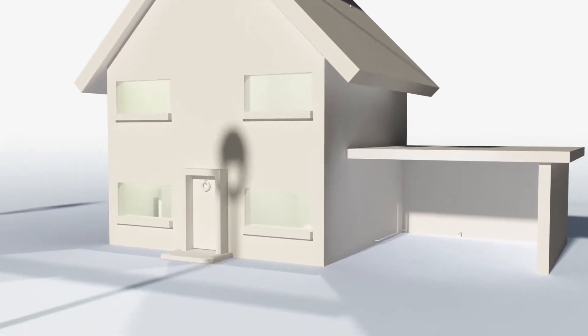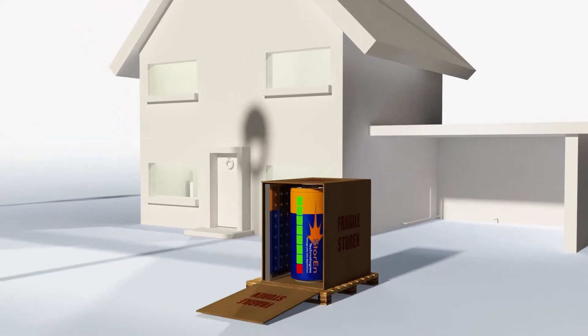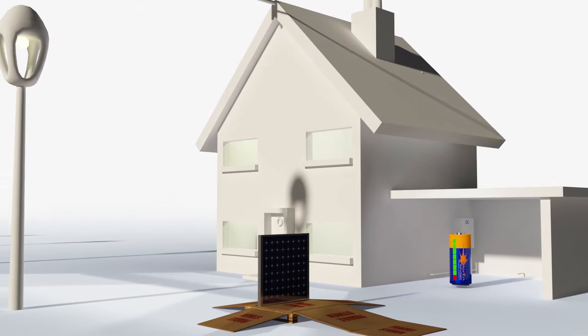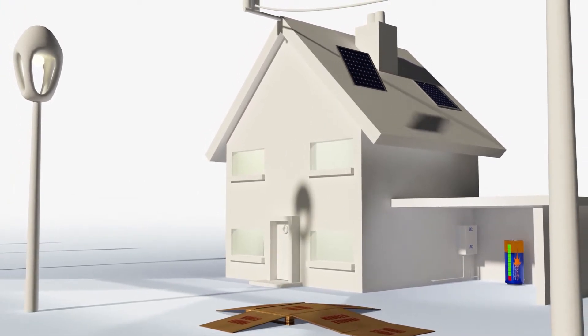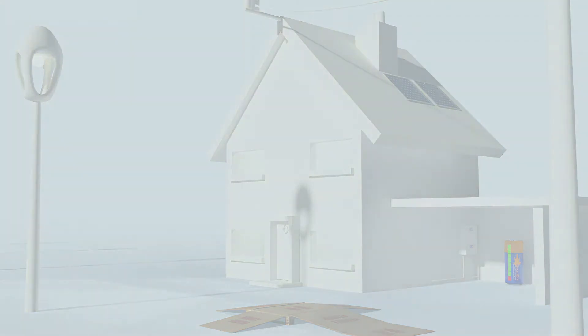The Storin kit is composed of photovoltaic panels, an inverter, and an innovative Storin energy storage module with the lowest total cost of ownership in the world — six times less than lithium batteries. In fact, the cost of 3,000 cycles with lithium is $390, while Storin is only $60.